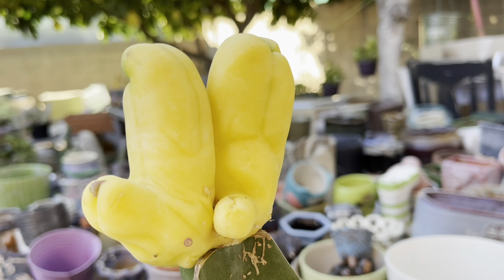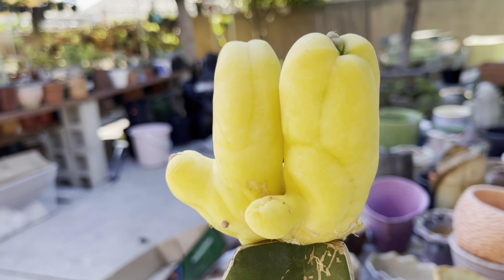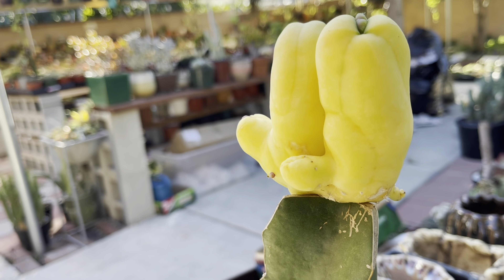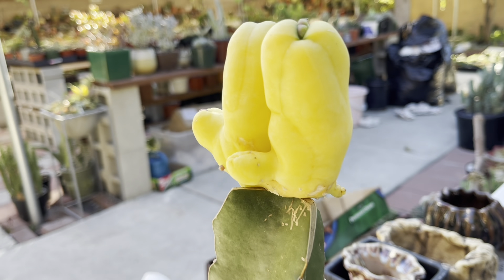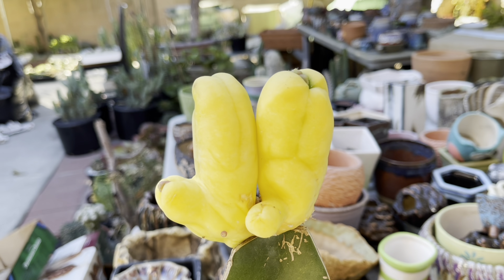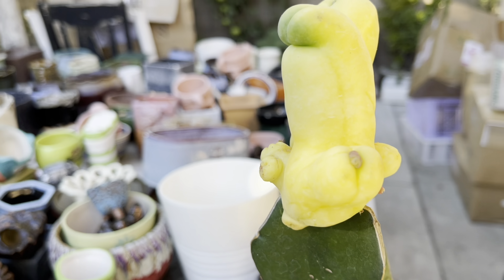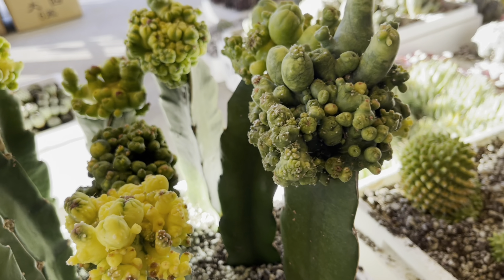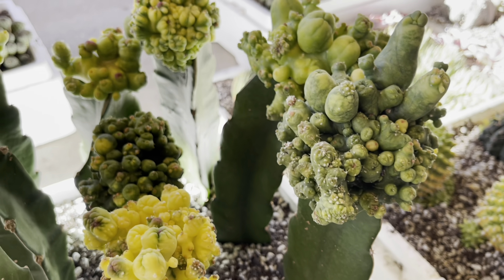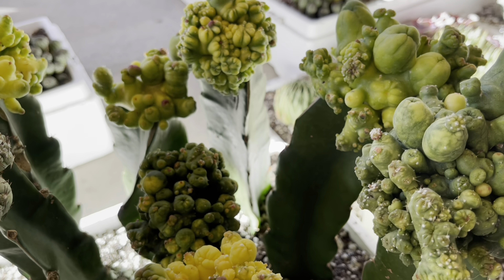Look at this — this is so cute. This is a variegated penis cactus and it is grafted. Look at how yellow it is, so cute. And here are more of the variegated penis cactus — it's so cool looking.